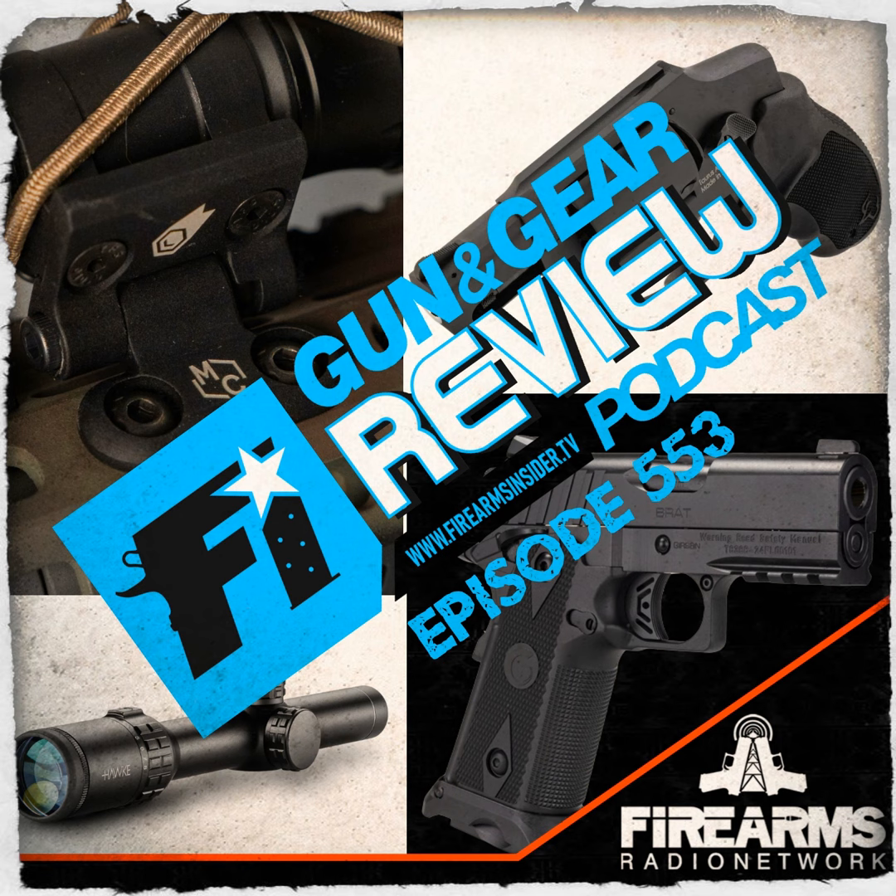VZ Grips has been manufacturing handgun grips since 2003 with a reputation for quality, consistency, and innovation. Top-tier manufacturers choose VZ Grips. They come in a variety of styles, patterns, colors, and are manufactured from proprietary G10, Micarta, carbon fiber, or polymer. Available with a varying degree of texture, VZ offers a wide range of grips for all different firearm types. Made in the USA, VZ gives you the grip you can count on.